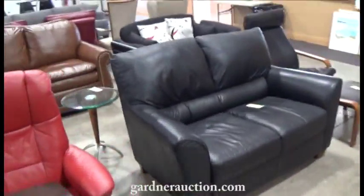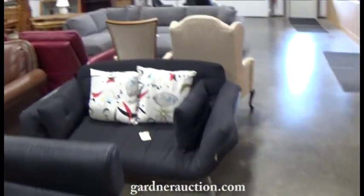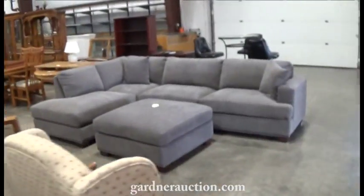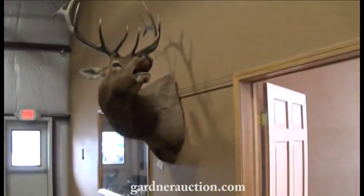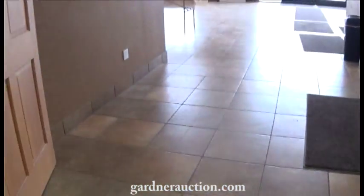We'll buzz through this real quick. We'll hit up front so you can see the row of guns that we have. Nice leather furniture also and sofa sectionals. Great selection, nice quality items. Bull elk mount, as well as some artwork.